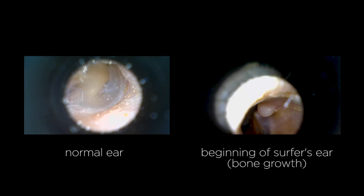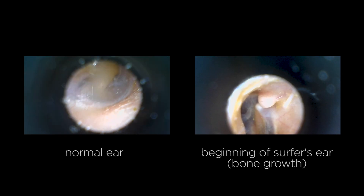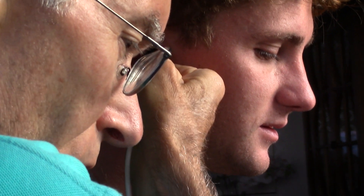Here are some samples he gave me showing what a normal ear canal would look like on the left, and on the right we get a good look at an ear canal with some bone growth during the beginning stage of surfer's ear. I had Dr. Hetzler look into my ears and found out that about 95% of my ears are actually closed due to this condition.